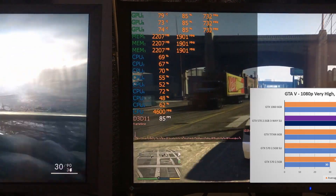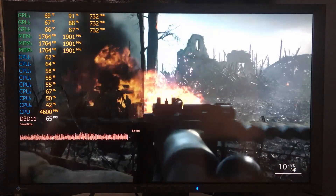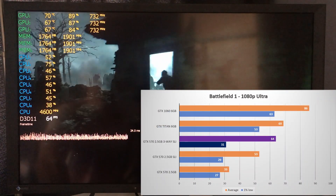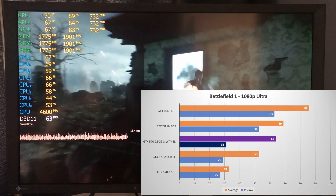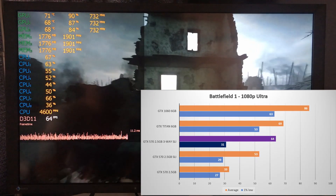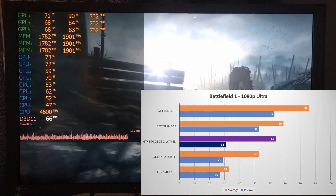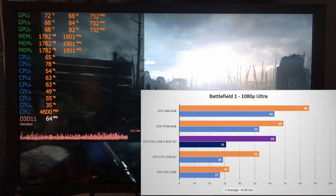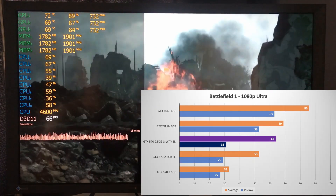Next up is Battlefield 1, where I tested the first campaign level at 1080p with the Ultra preset. With three-way SLI it can now surpass the 60 fps mark at 64 average, being 5 fps behind the Kepler Titan and way behind the 1060. Performance increased 17% over two-way SLI and is now nearly double a single card. The 1% low is a different story, increasing only 2 fps over two-way SLI, and in-game it was far from smooth as you can see by the frame time graph.